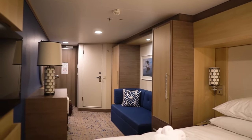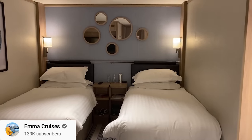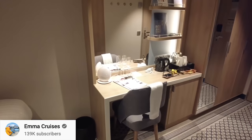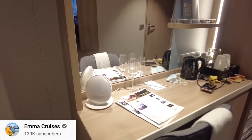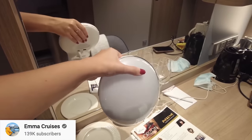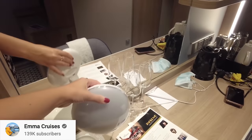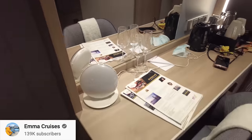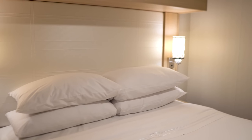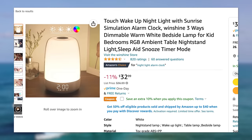For inside cabin sleepers, my friend Emma from Emma Cruises on YouTube — definitely subscribe to her channel — swears by sunrise alarm clocks. In the morning when there's no natural light, these clocks slowly bring light up so you can wake more naturally. When you open one eye, the light tells you it's morning. You can find nightlights and sunrise alarm clocks on Amazon — a real game changer for inside cabins.